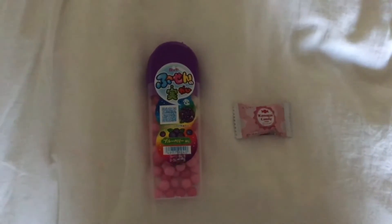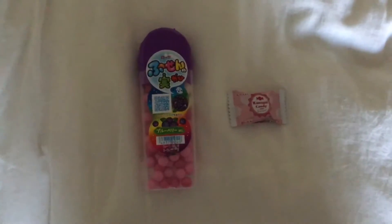Hi guys, it's me again. Today I'm going to be reviewing Japanese snacks from a Japanese supermarket.